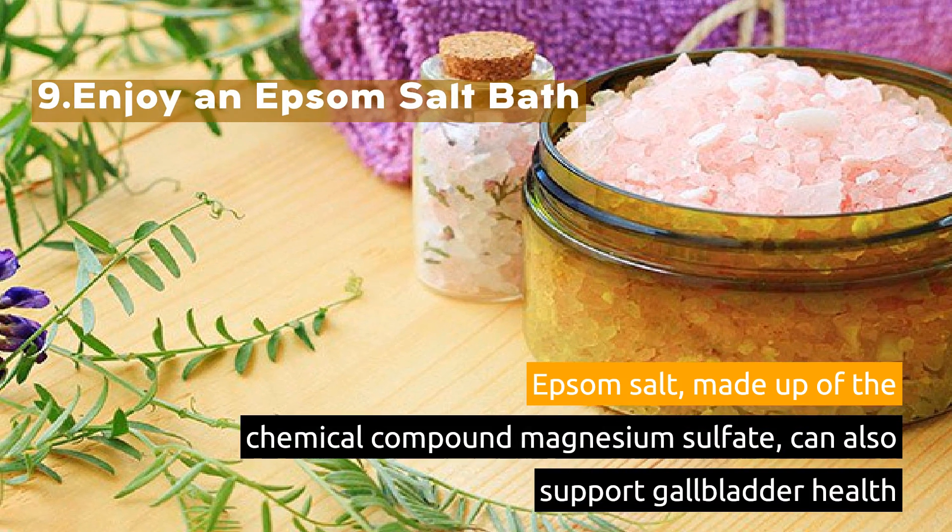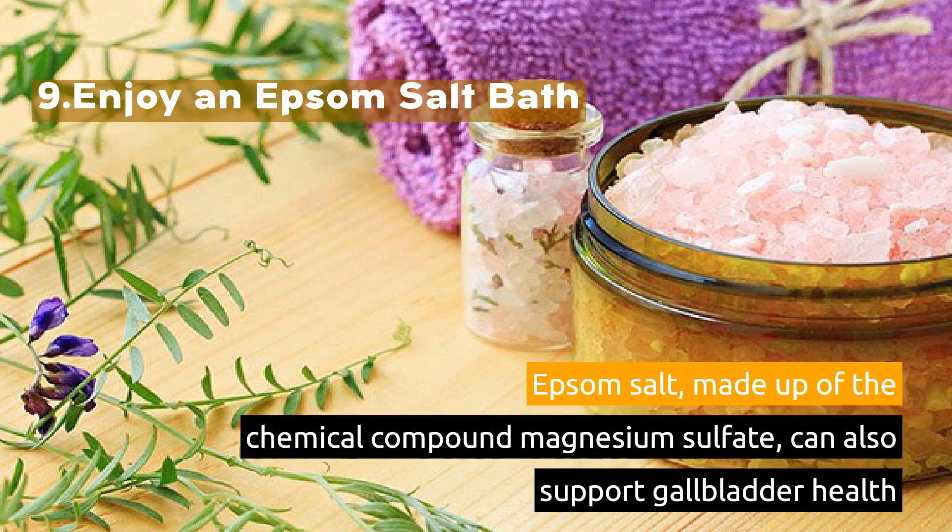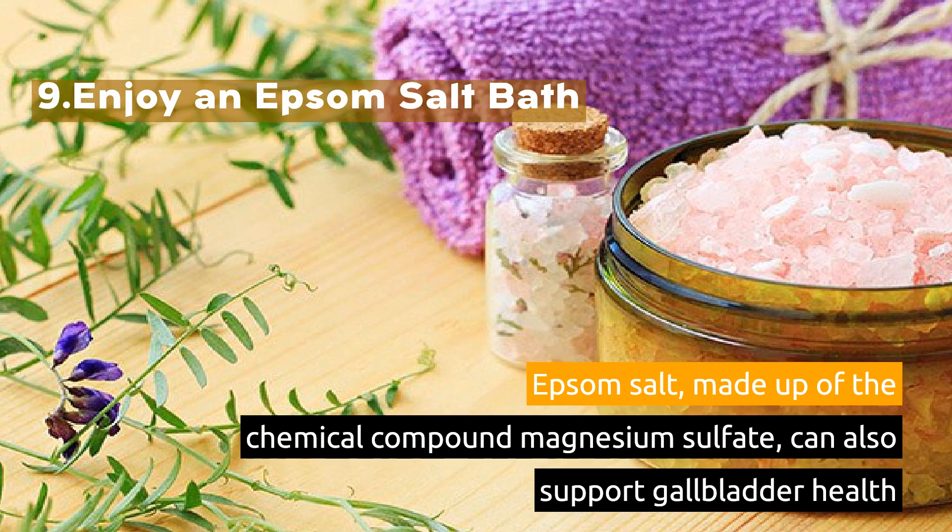9. Enjoy an Epsom Salt Bath. Epsom salt, made up of the chemical compound magnesium sulfate, can also support gallbladder health.